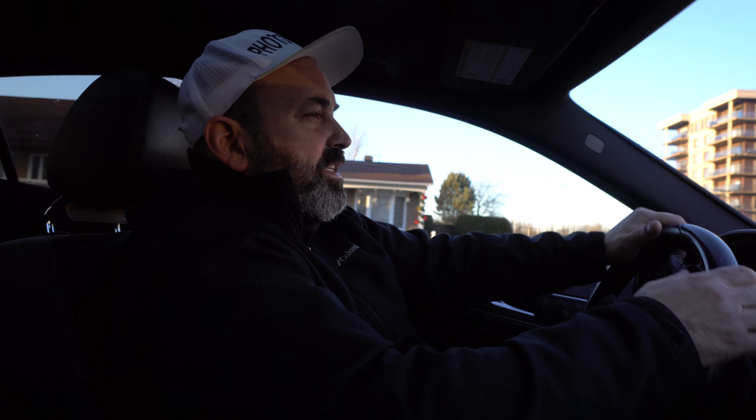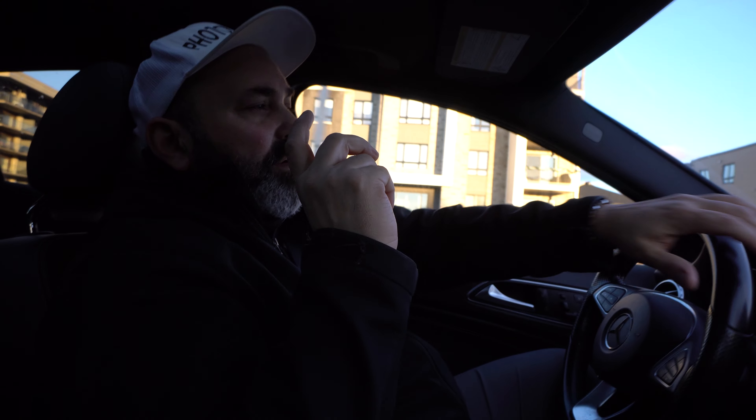Hey everyone, Jimmy from Photo Precise here. Today we're gonna do nine properties, but I'm gonna take you with me on four.